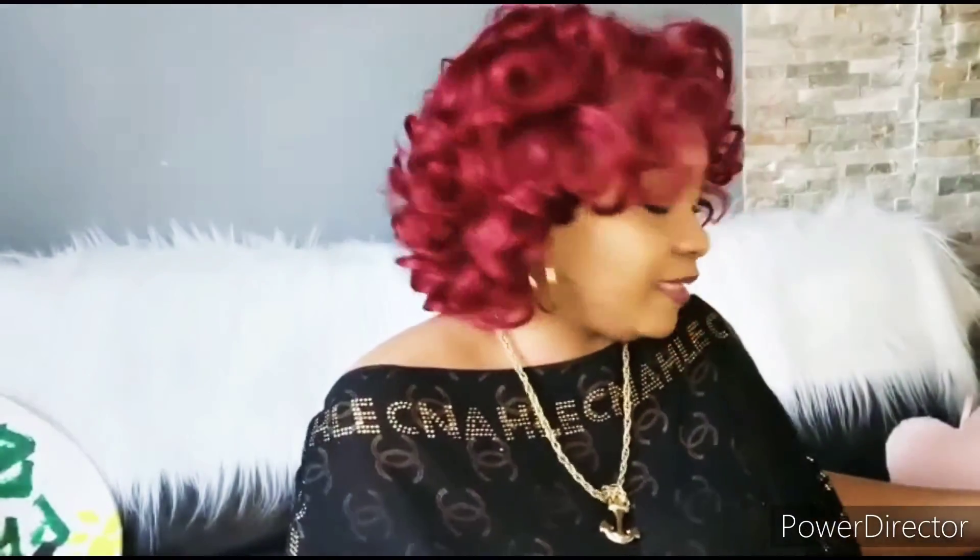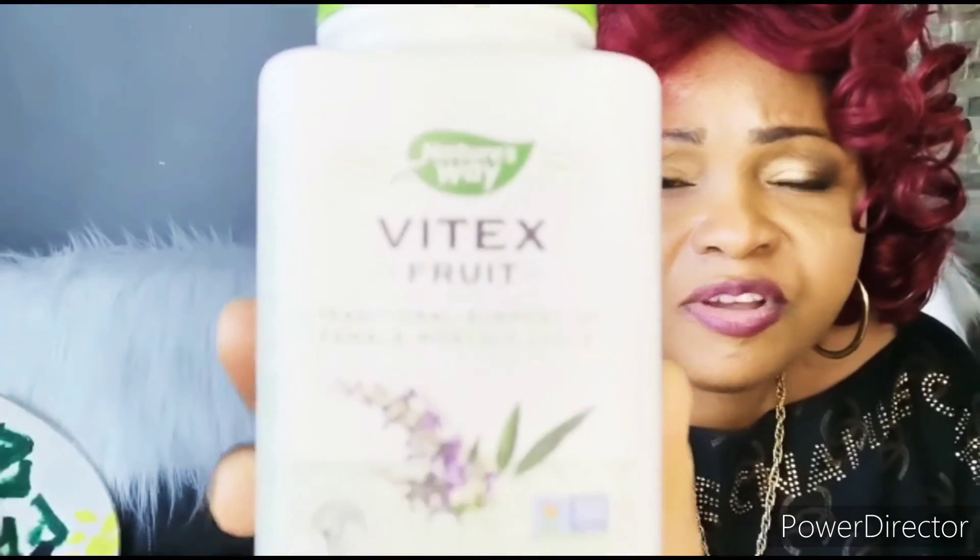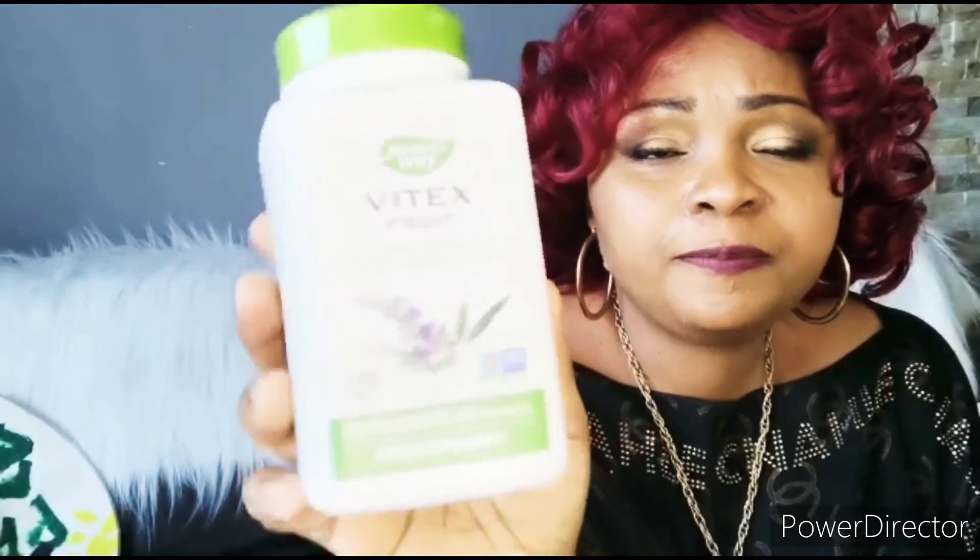The number one supplement I used in shrinking my fibroids is Vitex — very vital. I'll be placing the picture of the supplement on screen. There are studies of successfully shrinking fibroids with Vitex, and there are also studies that Vitex has the ability to reduce heavy bleeding that always accompanies large fibroids.